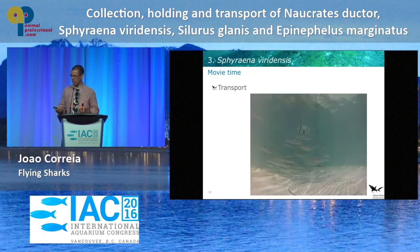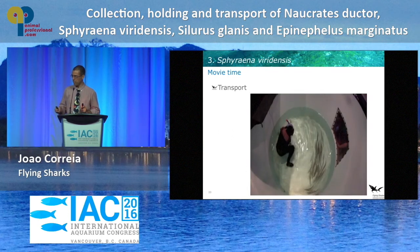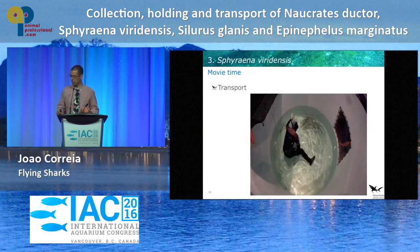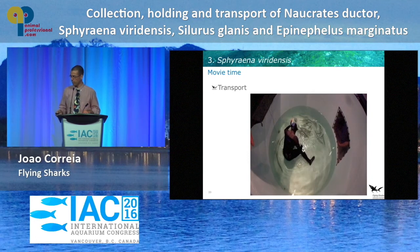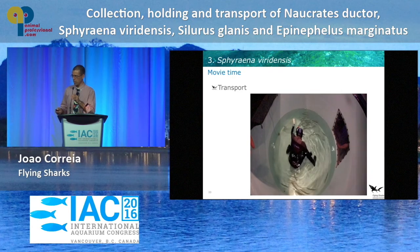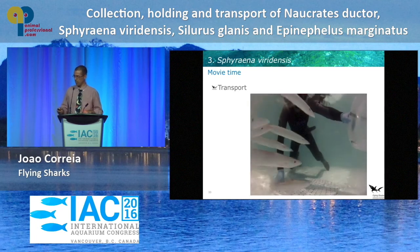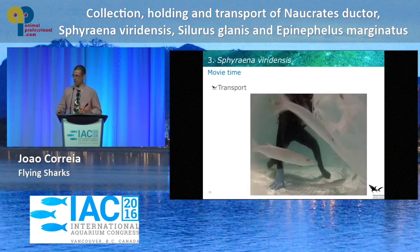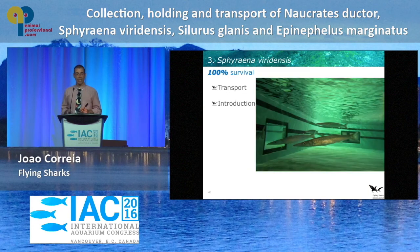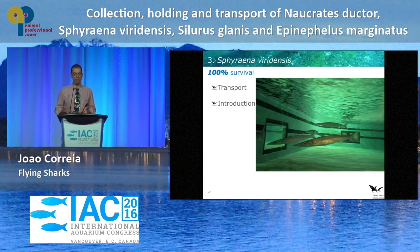Here's a quick video of the guys collecting the barracuda into a plastic bag using latex gloves and a small ring to hold the bag open, making absolutely certain the animals don't get touched by anything else. We also have an underwater view of the barracuda going into the bag. Transport and introduction in styrofoam boxes was very, very successful without any problems.